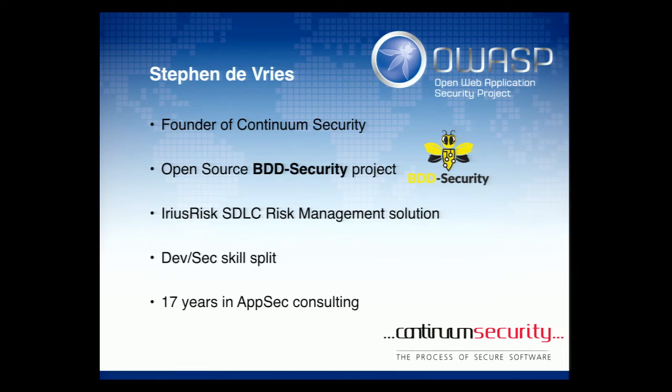Hi, good afternoon. My name is Steven DeFries. I'm the founder of Continuum Security. We're a product security company, so we build two products to help you build secure software.